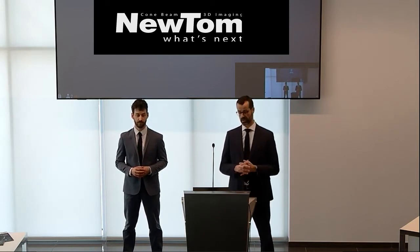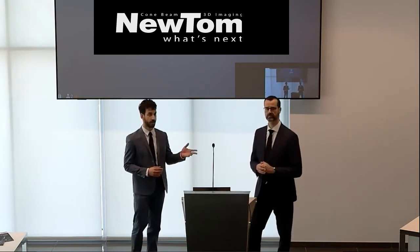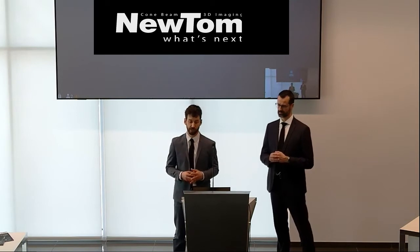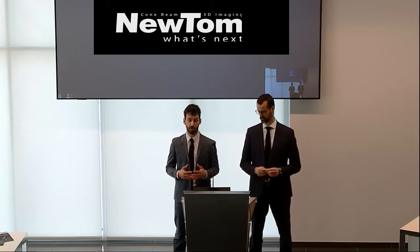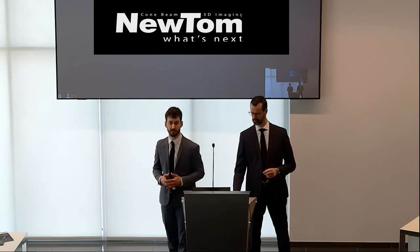We are talking from our new Innovative Conference Showrooms and Training Center in Cefla Main Headquarters, ready to host both physical and remote guests. But today we are here to talk about something different. In the past year, the Newton team has worked a lot on developing the cutting-edge CBCT device.